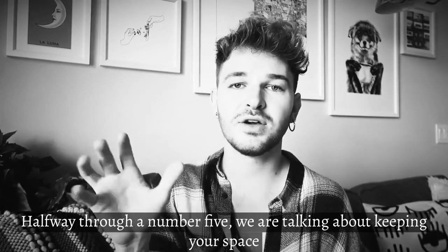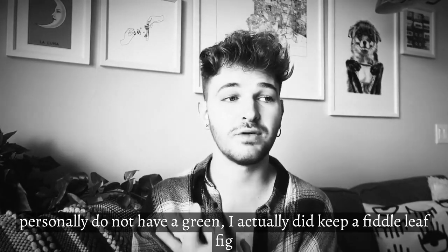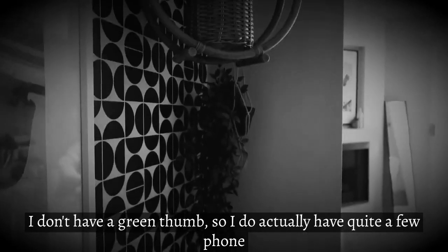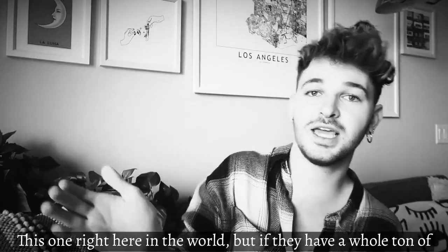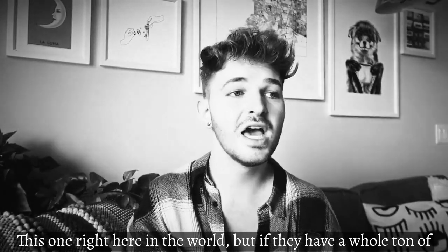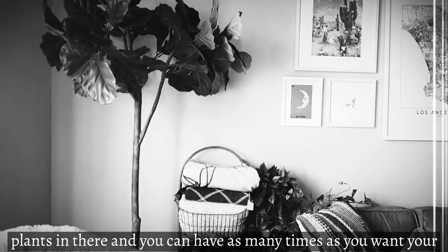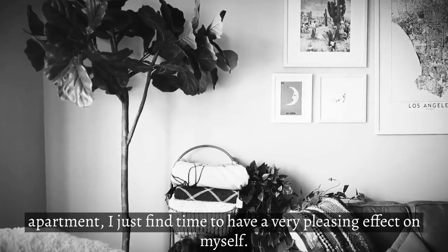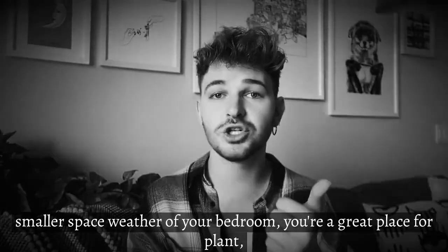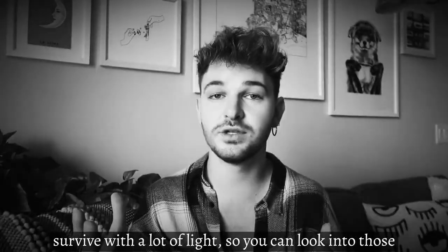Halfway through at number five, we're talking about keeping your space alive — and that means plants. Not all of us have a green thumb; I personally don't. I did keep a fiddle leaf fig alive for two years, which I applaud myself for. I actually have quite a few faux plants, like this one right here. Plants are your best friend — they can liven up a space instantly. You can have as many plants as you want in your apartment, in your bedroom, bathroom — bathrooms are a great place for plants. And there are many indoor plants that don't need a lot of light, so look into those.